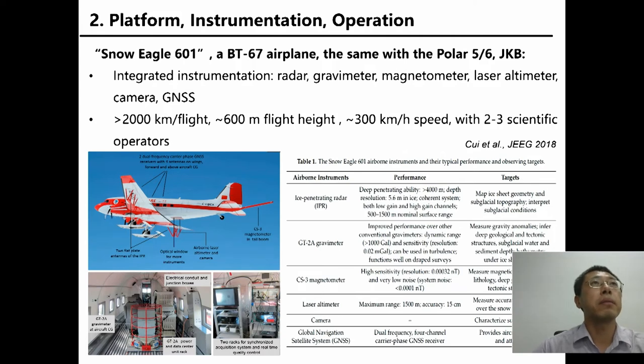The airplane is a BT-67, the same type as Polar 5, Polar 6, and JKB. A gravity meter and magnetometer were integrated into the airplane, and the table shows the instrument details. The airplane can achieve a flight range of more than 2,000 kilometers. We normally fly at a height of 600 meters and at a speed of 300 kilometers per hour, with two to three persons on board.